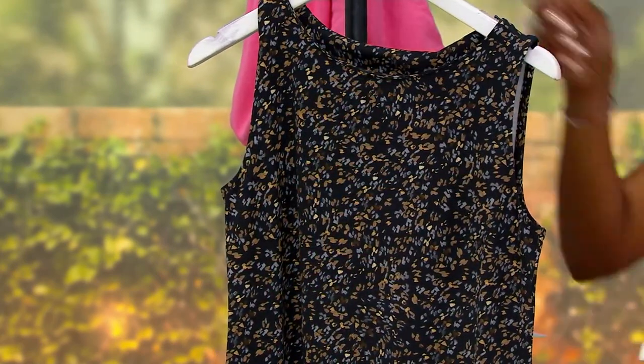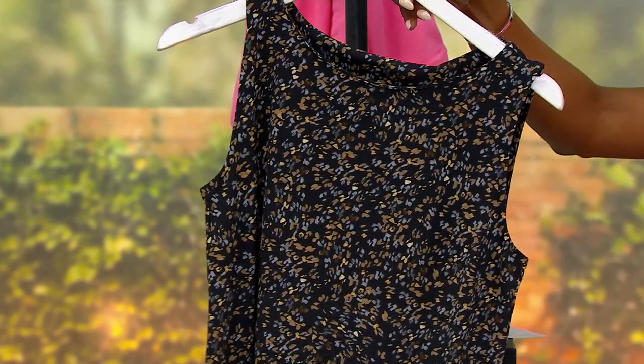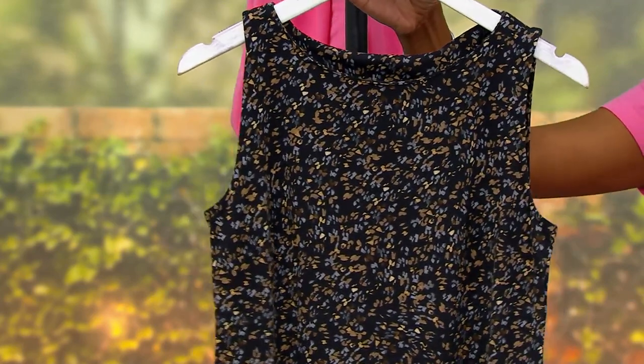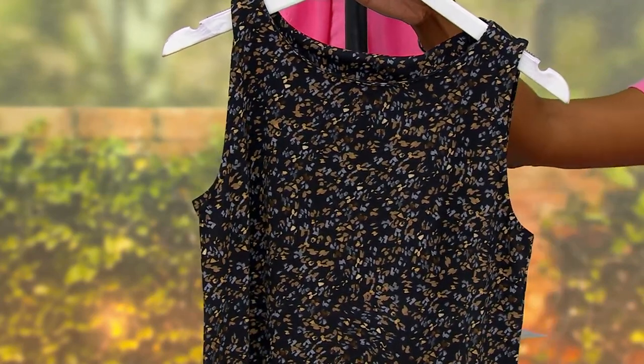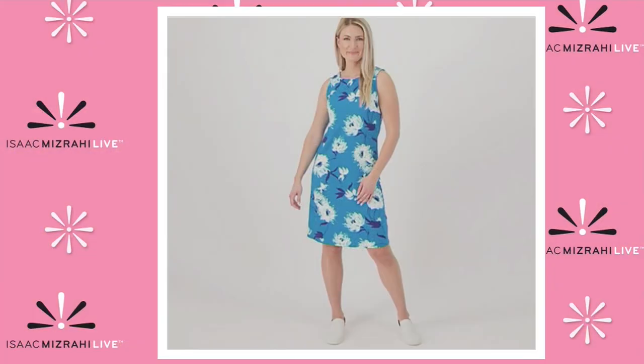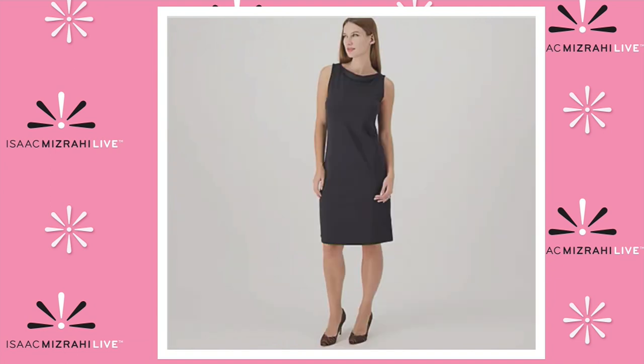Next up, we have another confetti choice — this is your black confetti. You're getting it grounded in black, and those confetti splatters are soft wheat and almost a soft gray. Heading over to .com, here is your blue floral. And if you're looking for the solid, here is your solid black.